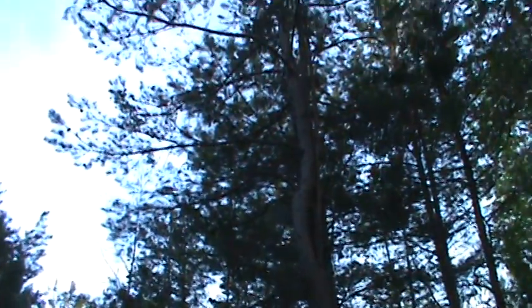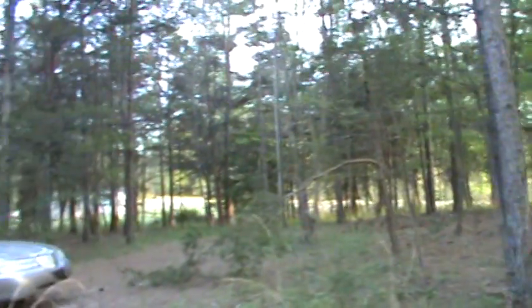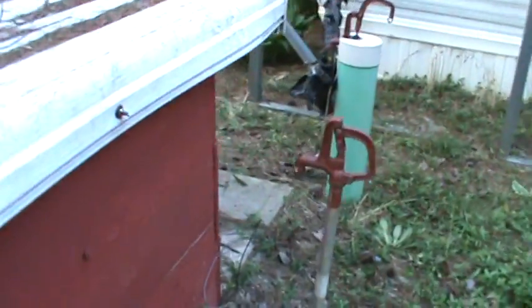See how that tree is split up at the top? And there are a lot of limbs down. Anyway, we're going to get all that raked up — all that mess. And we've got two hookups, so we've got enough hookups really for two RVs here.